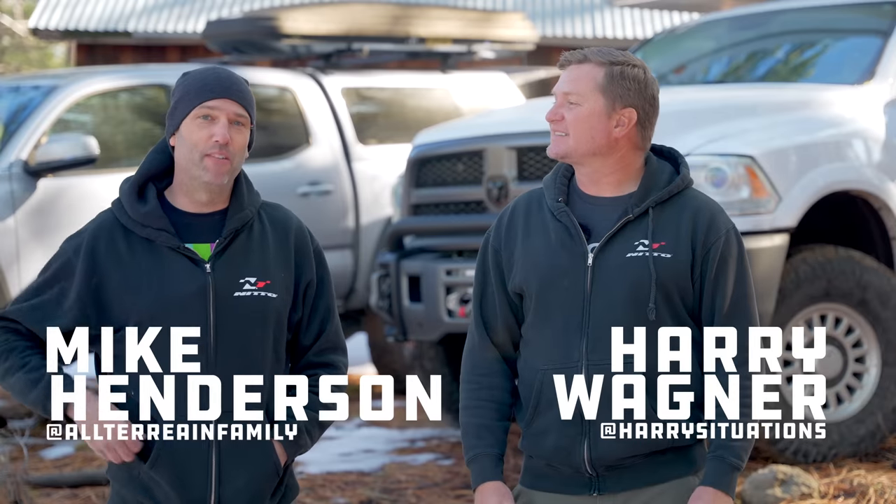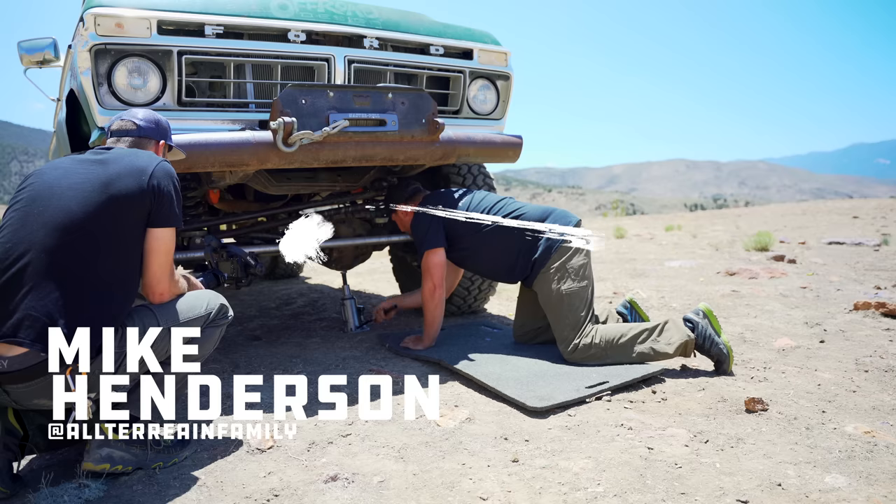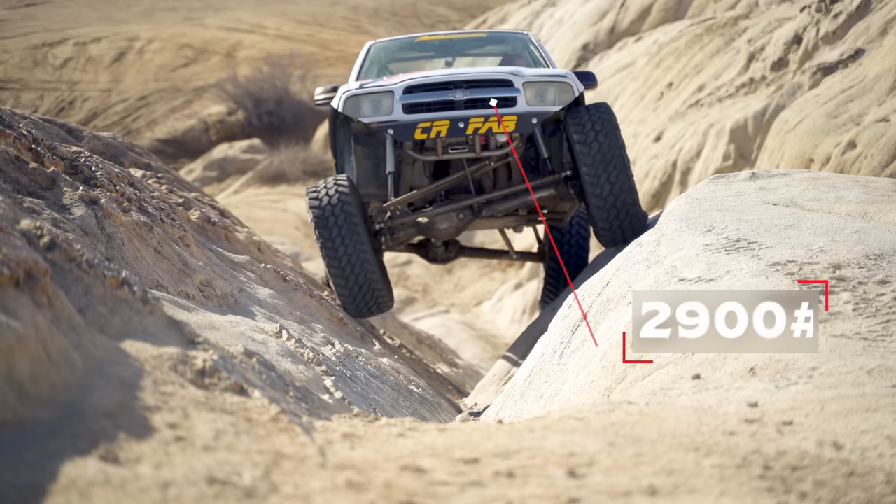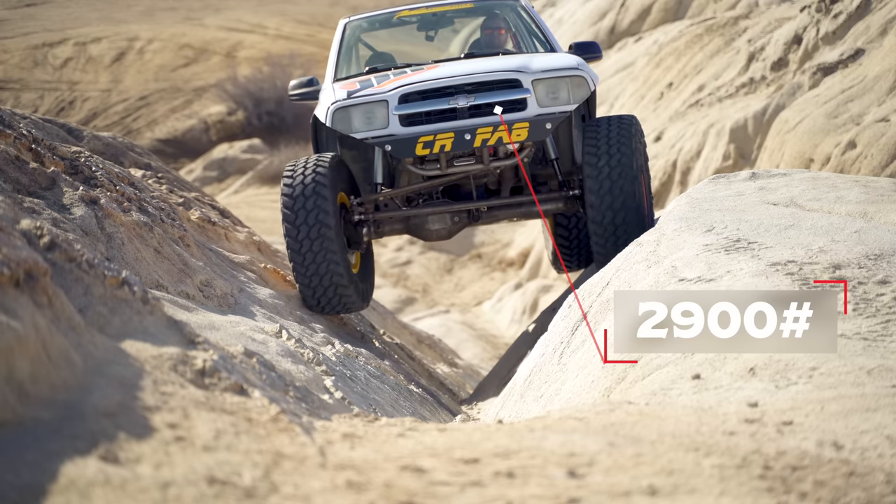Hey, what's up? This is Harry Wagner from Harry's Situations, and I'm Mike Henderson from the All Terrain Family Channel. I'm usually behind the camera for these videos, but I've been here the whole time. Today we're going to talk about weight. You've heard me talk about this before as it pertains to things like rock crawlers. I did a whole video about my tracker and lightweight tips, but we're going to talk about weight related to overlanding.